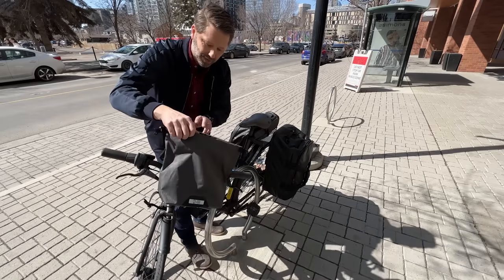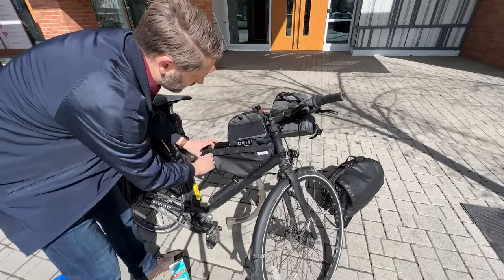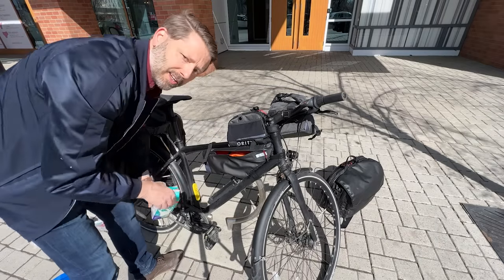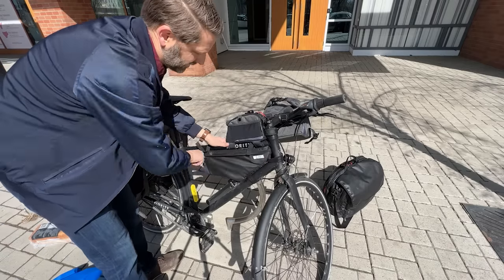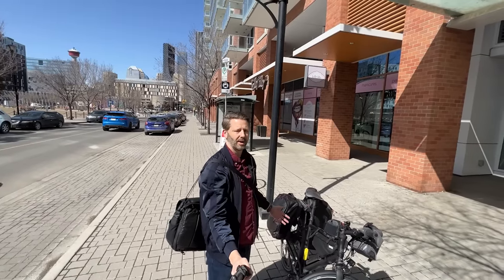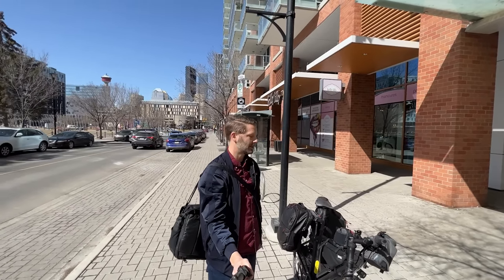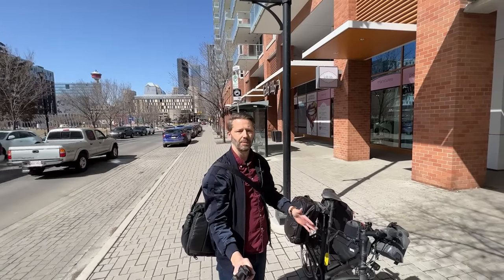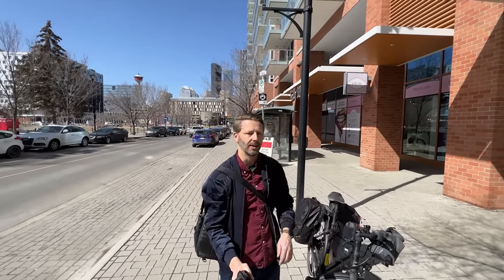The challenge: can you get a carton of milk into a frame bag? Oh — no problem! That was surprisingly easy. I have oodles of room to spare, with items in each bag. But loading stuff up is just the first part — we also have to ride with it, so let's give that a try.